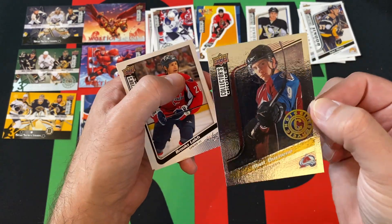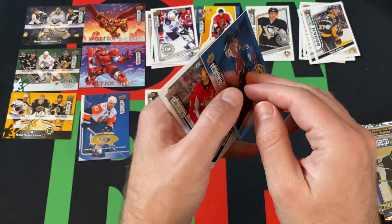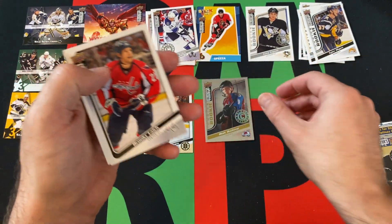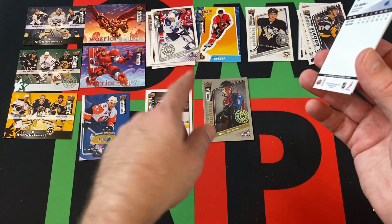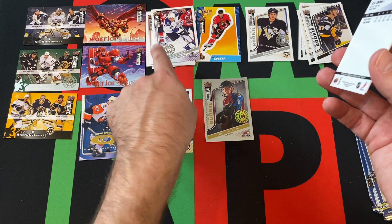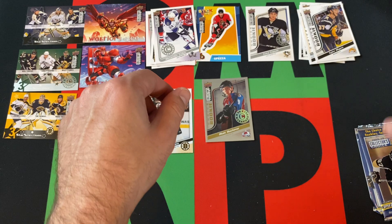Now it doesn't actually say Prime, but I'm assuming that's what this is, right? They're not numbered or anything like that, but yeah, that's going to be it. I was just assuming it's going to look different — I thought they weren't just going to add a little 'Prime' under there. I'm like, I'm going to completely miss it. TJ Oshie just rounding things out there.